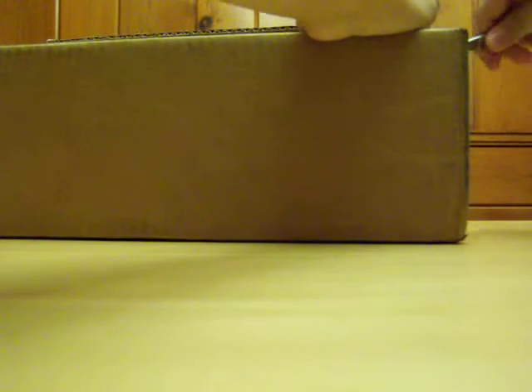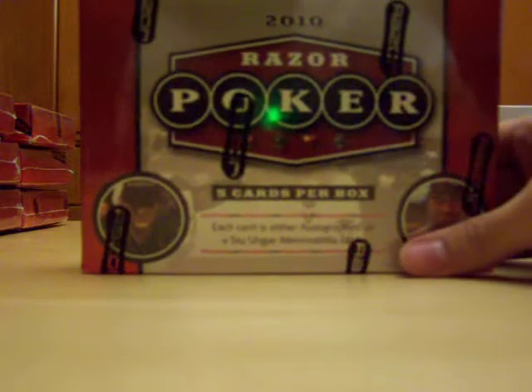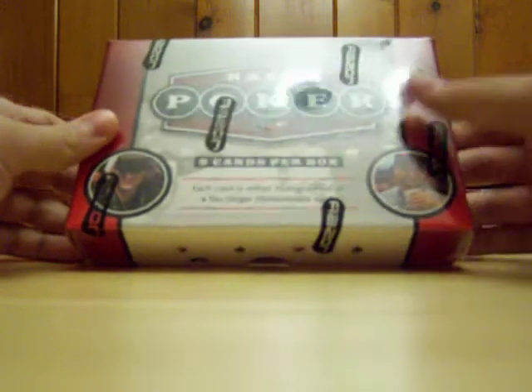Hi everyone, this is me from Toy Gaming Emporium dot com as well as eBay. Today we got in a case of the new 2010 Razor Poker cards. In a case you get 12 boxes, each box has five packs with one card per pack. Every card in this production is numbered or autographed, except for Stu Unger memorabilia cards which are numbered to 199. The total print run is 299 cases.